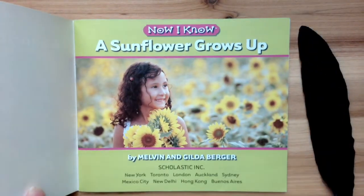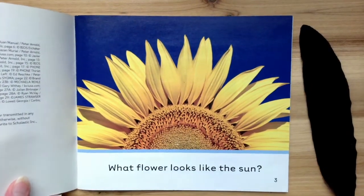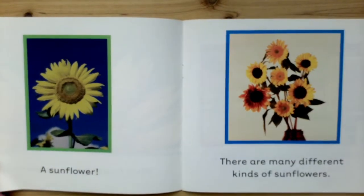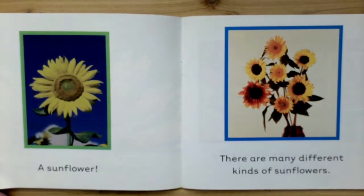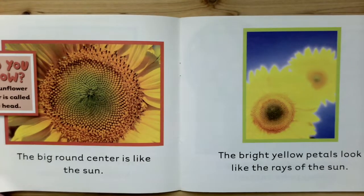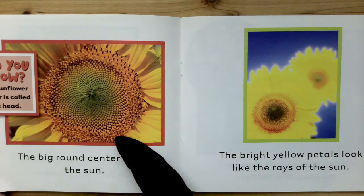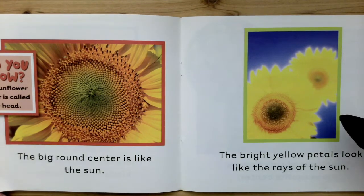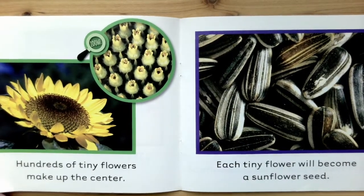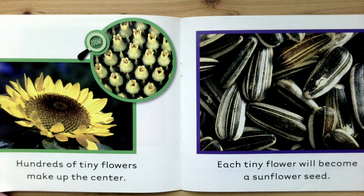A sunflower grows up. What flower looks like the sun? A sunflower! There are many different kinds of sunflowers. The big round center is like the sun. Did you know the sunflower center is called the head? The bright yellow petals look like the rays of the sun. Hundreds of tiny flowers make up the center — each tiny sunflower will become a sunflower seed.